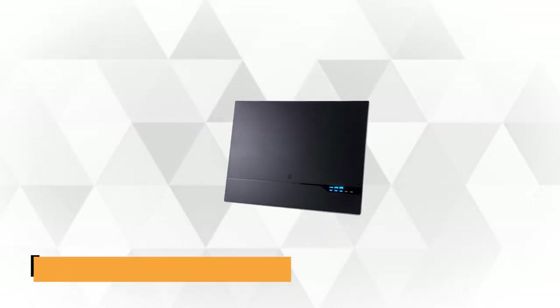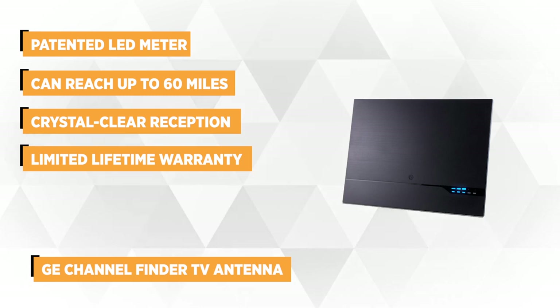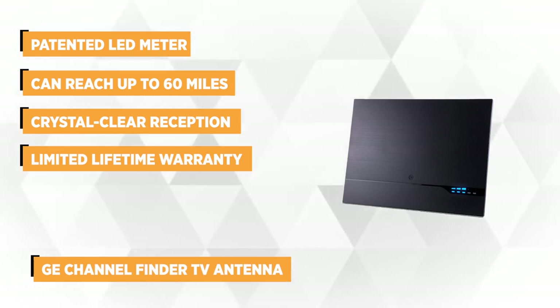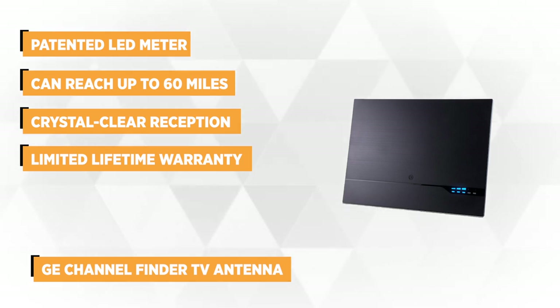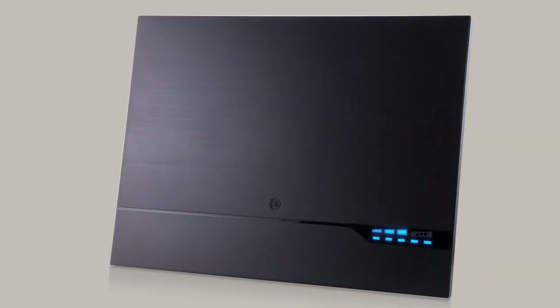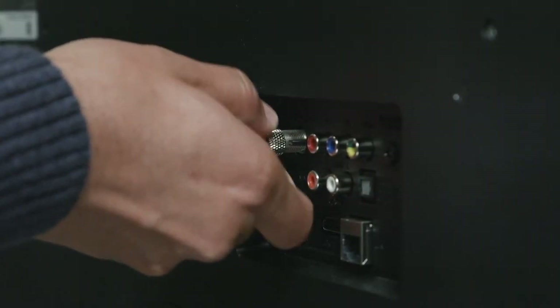At number one is the GE Channel Finder TV Antenna. This slick and slim indoor antenna is equipped with a patented LED meter that helps you find the perfect orientation and location for excellent signal strength. This long-range digital HD TV antenna can reach up to 60 miles from the point of broadcast origin, and regularly scans to get new channels available for broadcast with no additional cost.